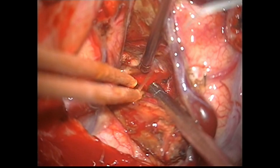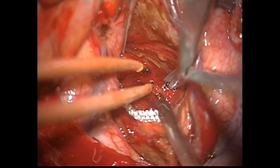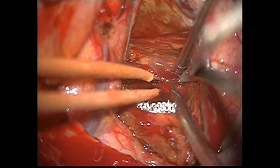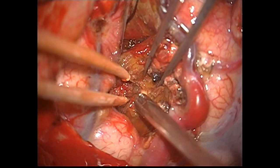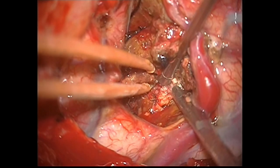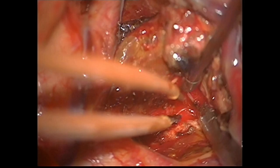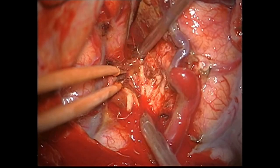Cautious and careful dissection was continued towards the posterior stretch of the AVM — that is the anterior surface of the primary motor area, the precentral gyrus. Any intrusion into the primary motor area, that is the precentral gyrus, was avoided.